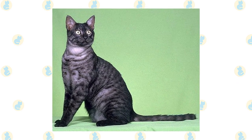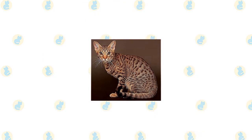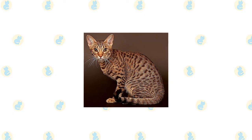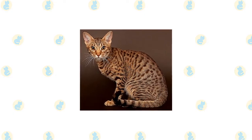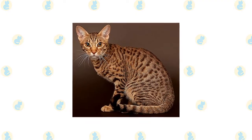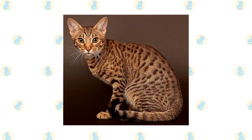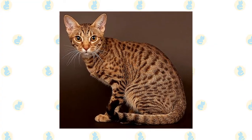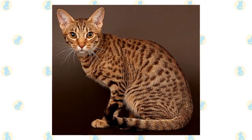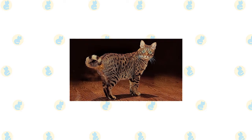The Ocicat stands out for his spotted coat, which gives him the look of a small wildcat. The short, smooth, satiny coat comes in 12 colors, all of which feature dark thumbprint-shaped spots on a light background. Like the Abyssinian, which was one of his ancestors, the Ocicat has what's called an agouti coat, meaning that each hair has several bands of color. The exception is the tip of the tail; the spots are formed where those bands of color meet.